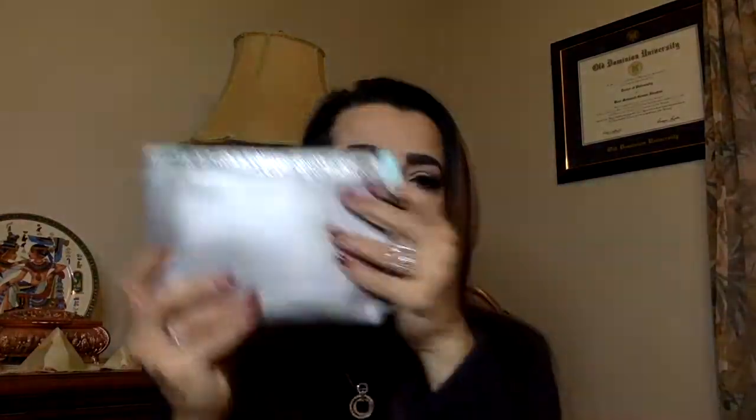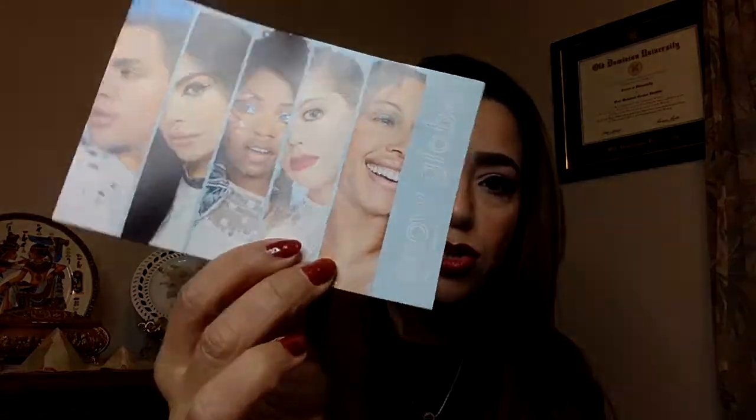I'm going to do the Ipsy first. Ipsy comes in this beautiful silver bag — I love it, it's a very nice bag. It's better than last month's for sure. I open it up and get the card out to see what it says. The card says 'Snow Globe' — that's the theme.